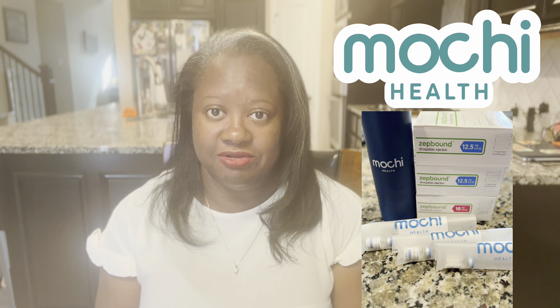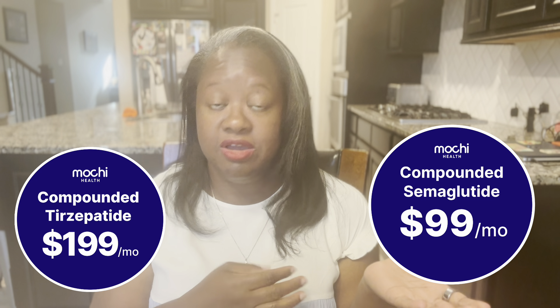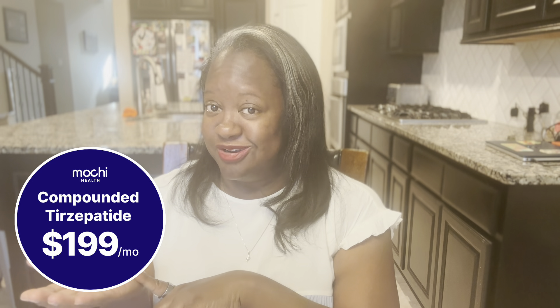I'd like to thank Mochi Health for sponsoring today's video. I'm on a GLP-1 weight loss journey and I play between brand-name and compound. If you're thinking it's time to jumpstart your health, I suggest joining Mochi. Click the link below, take the online quiz, and schedule with a physician to discuss if a GLP-1 is right for you. Semaglutide is $99 a month and tirzepatide is $199 a month. Mochi Health has a $79 membership — use my code below for $40 off, so semaglutide starts at $138 your first month and tirzepatide at $238.